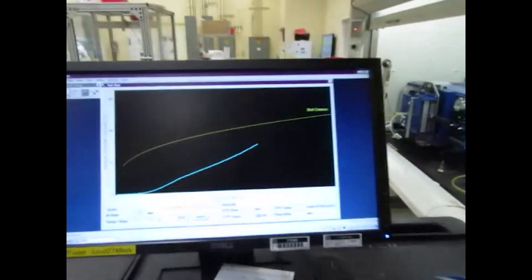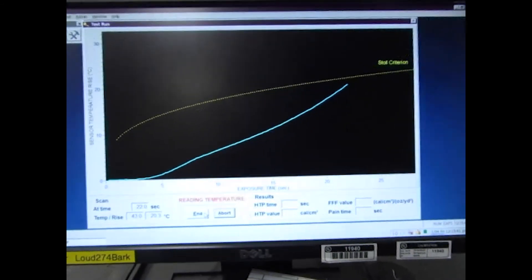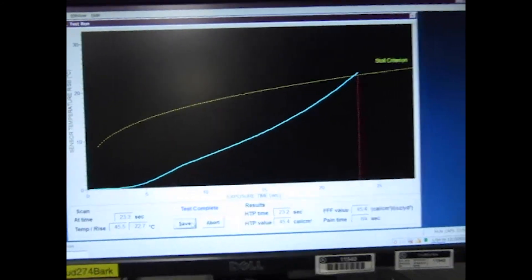The TPP value is calculated as the time it takes to receive a second degree burn multiplied by the exposure. For example, a TPP value of 40 is equal to a burn injury time of 20 seconds multiplied by the two-calorie exposure.